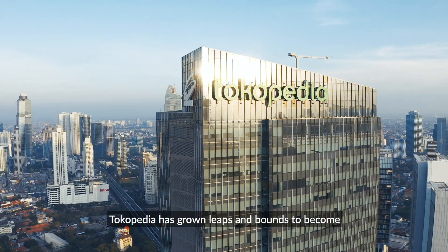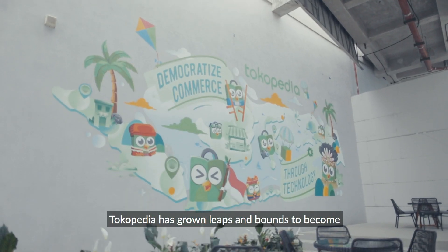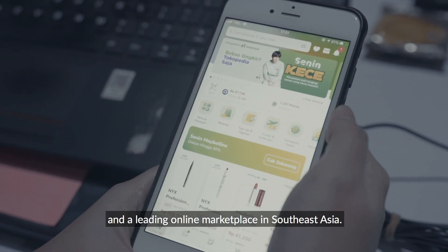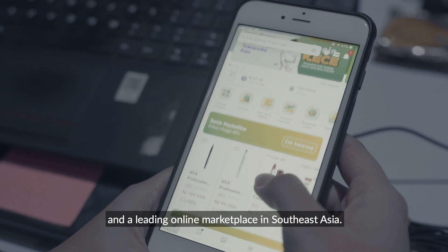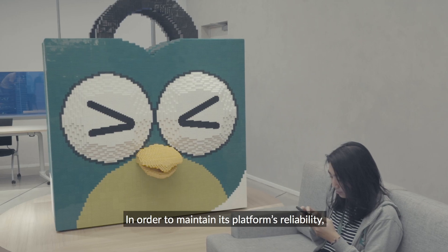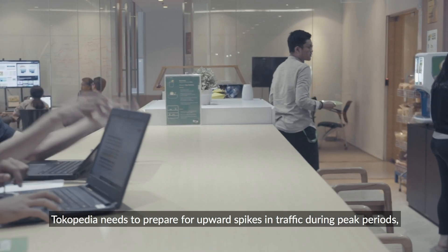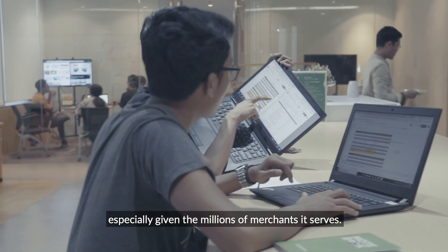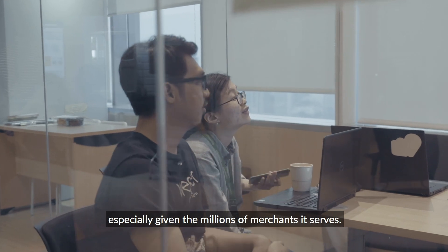Since its founding in 2009, Tokopedia has grown leaps and bounds to become one of the most visited e-commerce sites in Indonesia and a leading online marketplace in Southeast Asia. In order to maintain its platform's reliability, Tokopedia needs to prepare for upward spikes in traffic during peak periods, especially given the millions of merchants it serves.